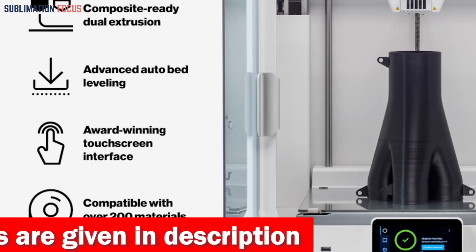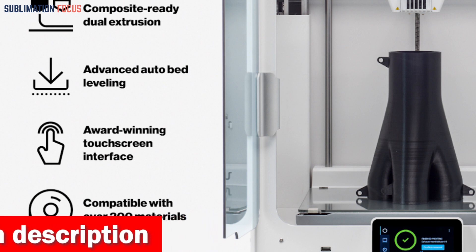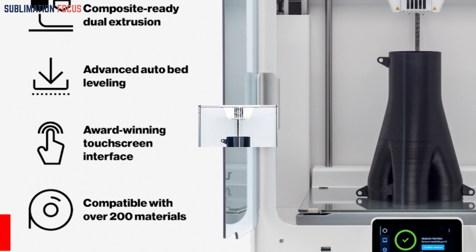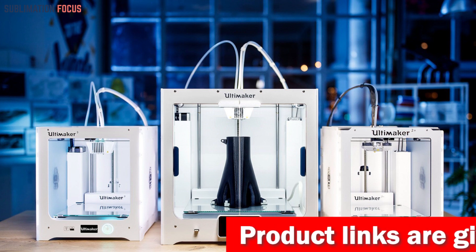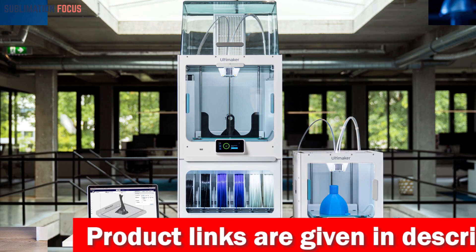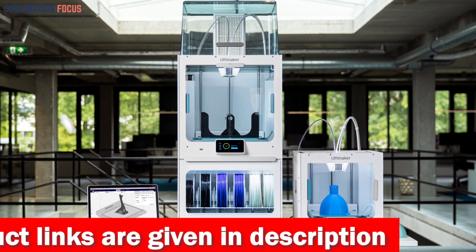But that's not all — the innovative print core system makes swapping hot ends a breeze, giving you even more control over your prints. With water soluble supports, you can say goodbye to messy support structures and hello to smooth complex geometries. And let's not forget the S5's premium construction materials — built to last, this machine is a true workhorse that can handle even the toughest 3D printing projects.